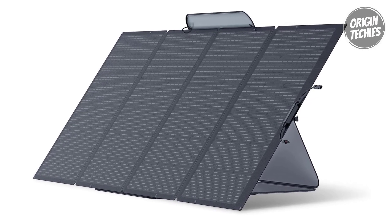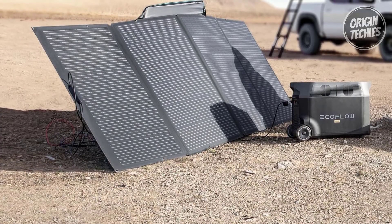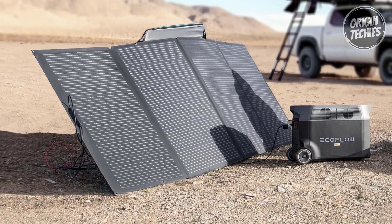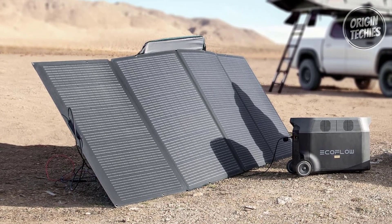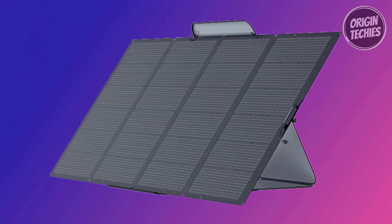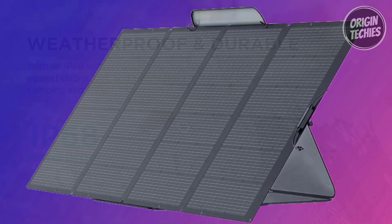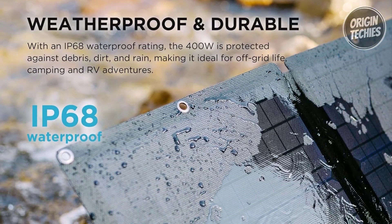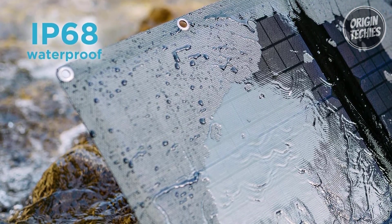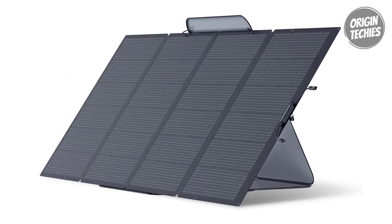Portability takes center stage with the EcoFlow 400 watts, as it unfolds to harness sunlight when needed and conveniently folds into a compact size for easy transportation. Weighing merely 16 kilograms and equipped with an adjustable carry case, it becomes an effortlessly portable energy solution. Crafted to endure the elements, it is constructed with layers of flexible EVA and robust fiberglass, providing both durability and mobility, with an IP68 waterproof rating ensuring it is dust and water tight.